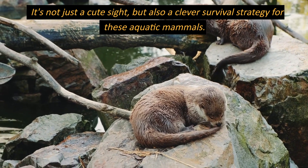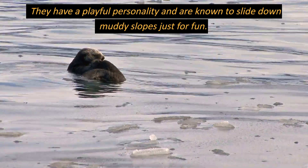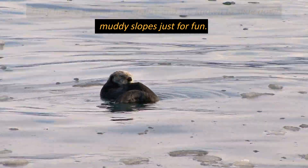It's not just a cute sight, but also a clever survival strategy for these aquatic mammals. They have a playful personality and are known to slide down muddy slopes just for fun.